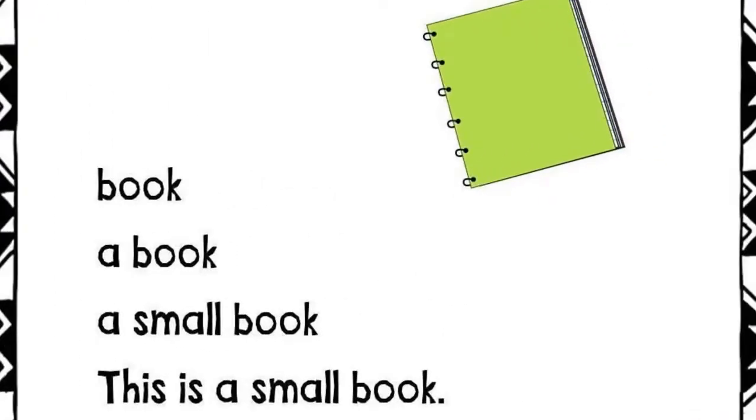Book. A book. A small book. This is a small book.